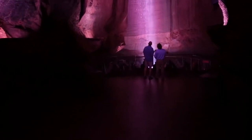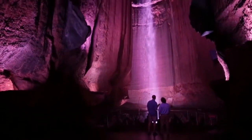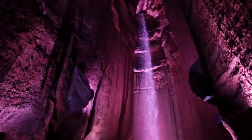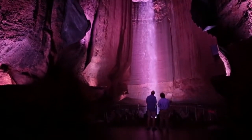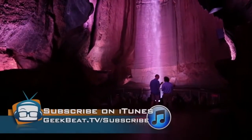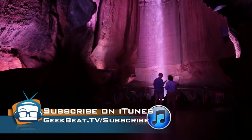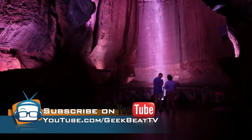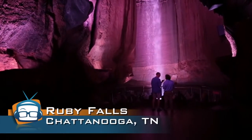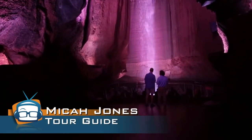Oh my god, look at this — it's amazing! 145 feet tall. How much water is running through this thing daily? Roughly 300 gallons a minute on average. It is absolutely spectacular. Are there any other waterfalls inside this mountain? There are actually 11 underground waterfalls they know of in this mountain, and at least two more in this cave besides this one.